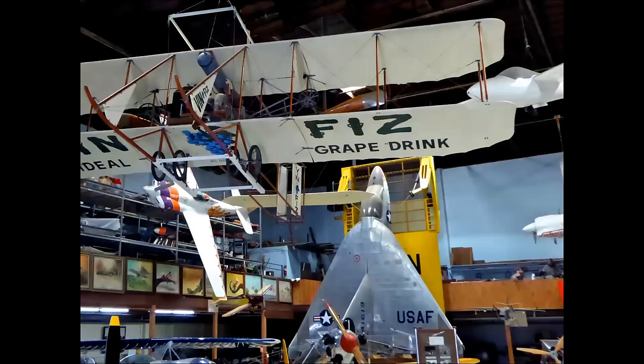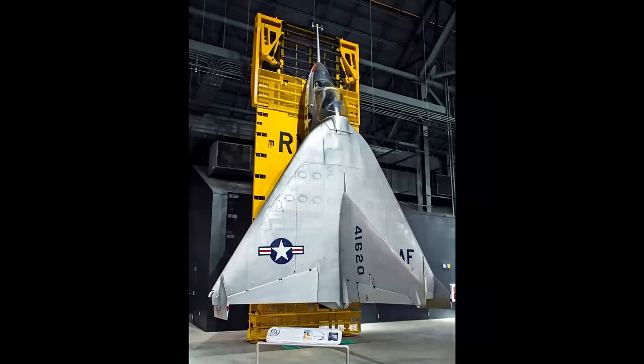The first airplane, ship 619, is on display at the San Diego Air and Space Museum. And ship 620 is on display at the National Museum of the United States Air Force in Dayton, Ohio.